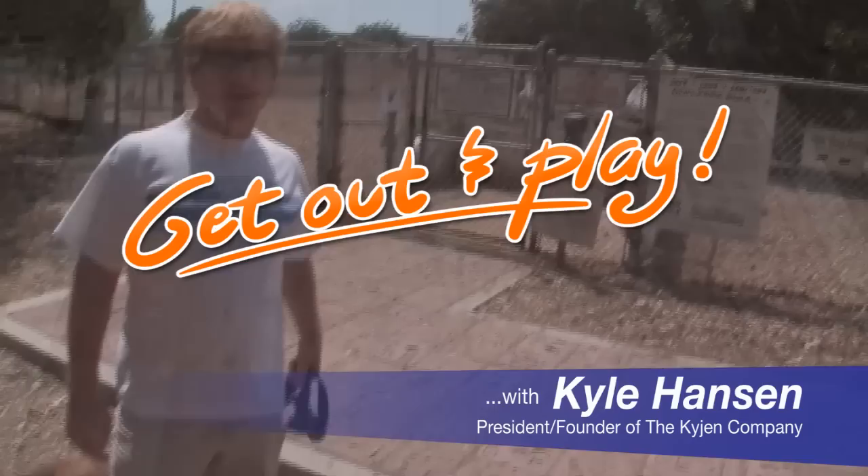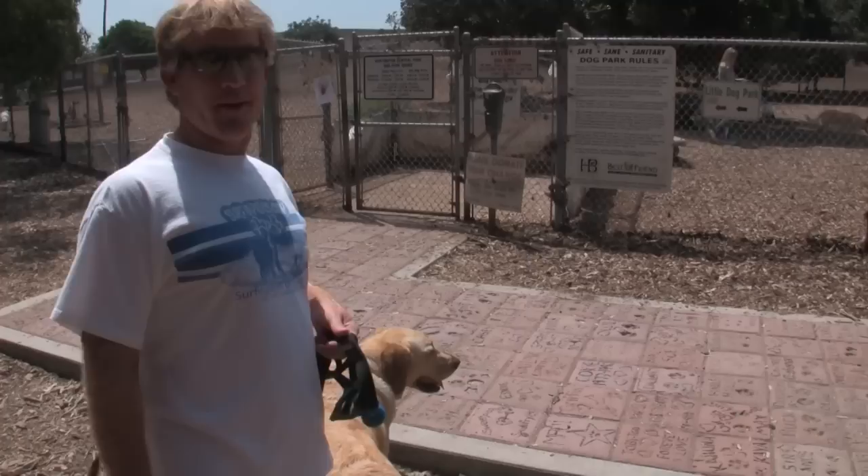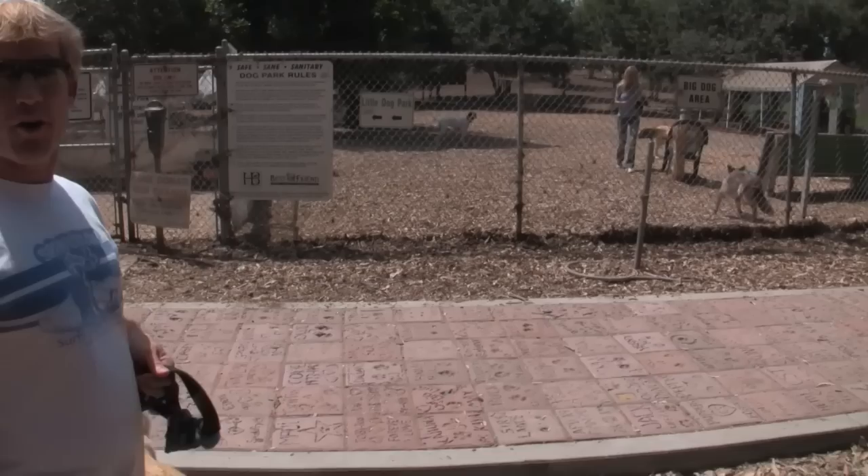We're here at the Huntington Beach Dog Park. They have a big dog section and a little dog section. I remember years ago when this place was getting ready to open, the city wasn't supporting it and they didn't know if it was going to be popular or not. But now it's one of the most popular destinations in the city.